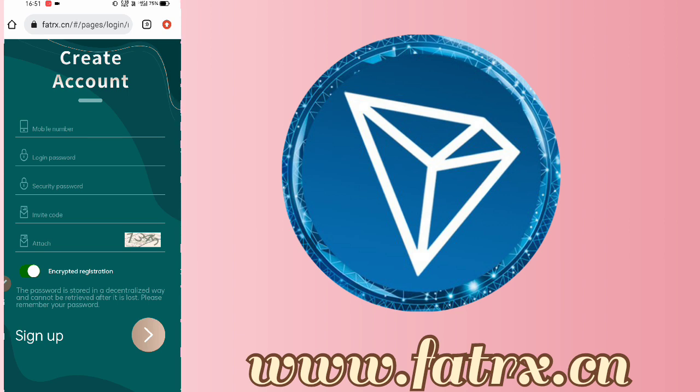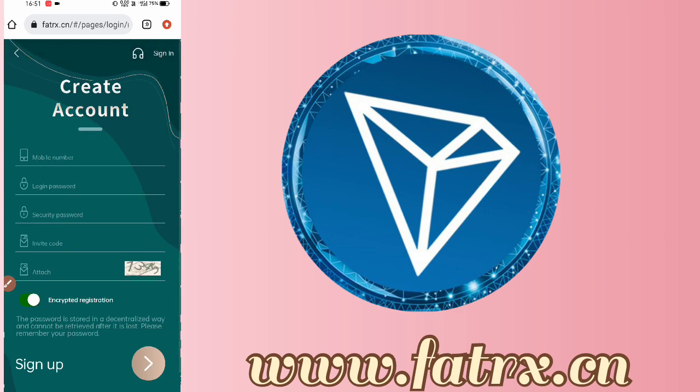The site link will be found in the description box. When you tap the link you will have an interface in front of you. First you have to register on this site — you have to fill in your mobile number, login password, and security password. If you have a verification code you have to fill it in, and then tap to create your account.